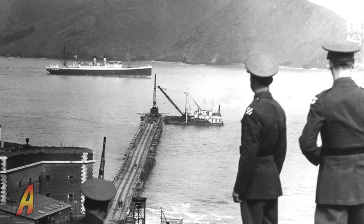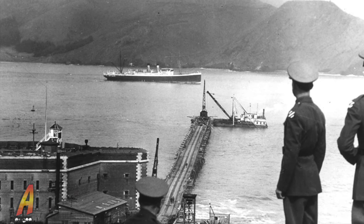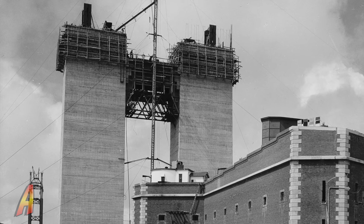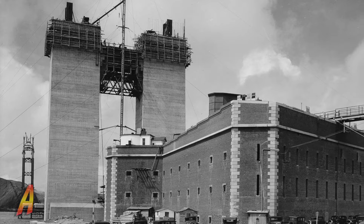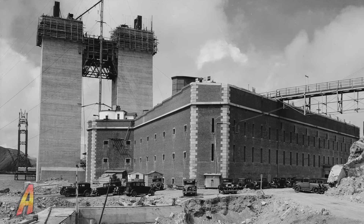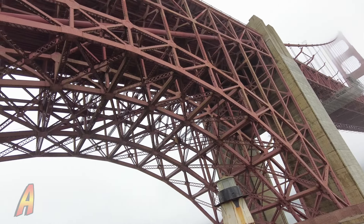In the late 1930s, plans to build the Golden Gate Bridge included proposals to demolish Fort Point. Thankfully, Chief Engineer Joseph Strauss recognized its architectural significance and designed a unique arch to safely accommodate the bridge construction over Fort Point.